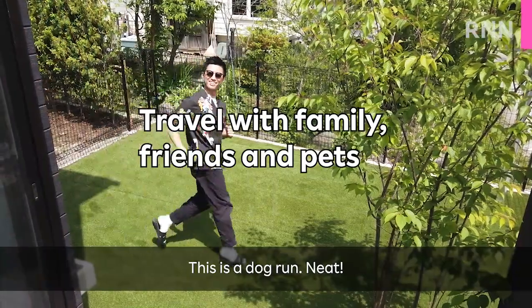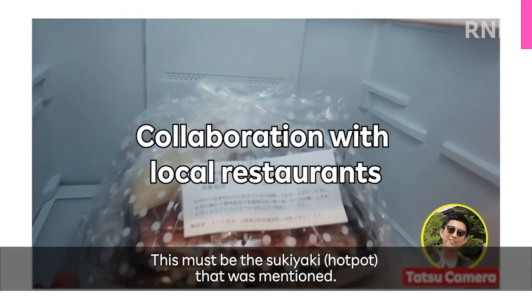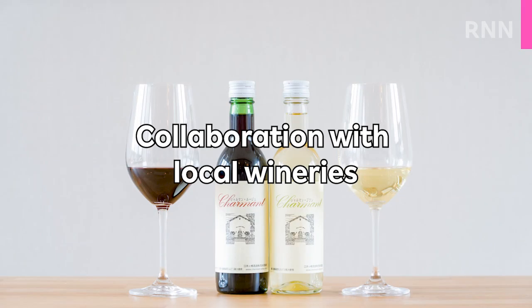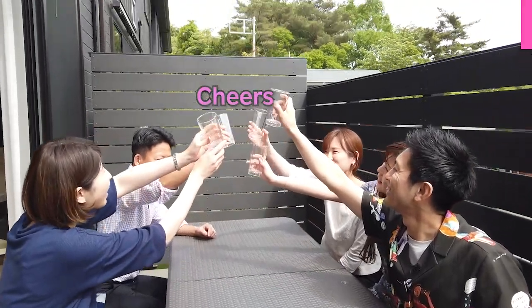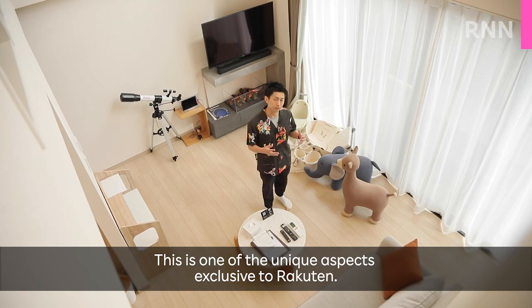This is a dog run. This is one of the unique aspects exclusive to Rakuten.